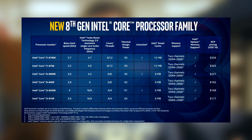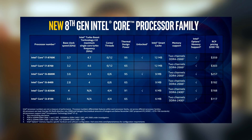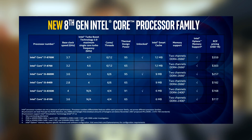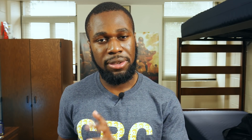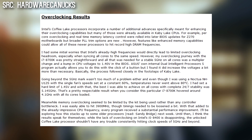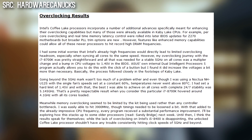They added two cores and two threads to their mainstream i5s, and their i7s are now six cores and 12 threads, a bump from the four core, eight-threaded i7s that we've seen for the past seven generations. They've also managed to maintain the efficiency and overclocking potential of Kaby Lake, a feat that I attest to Intel's very refined 14-nanometer node process.